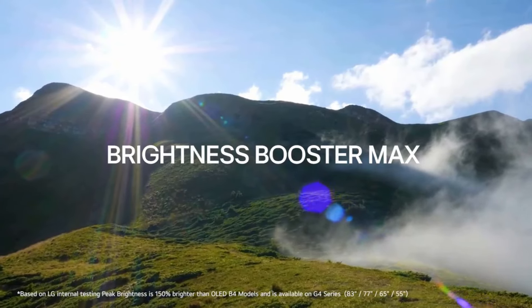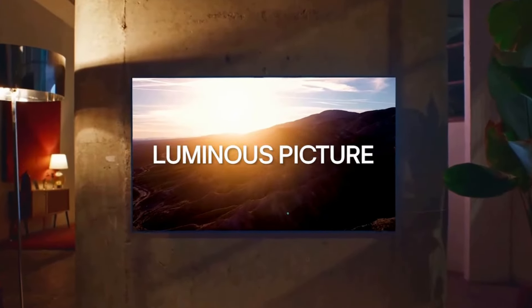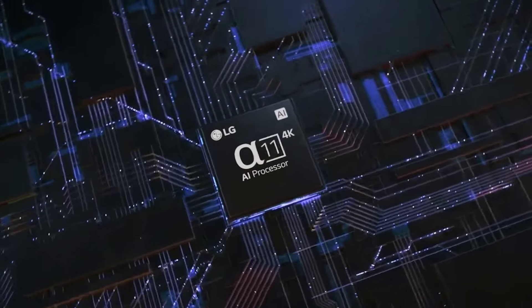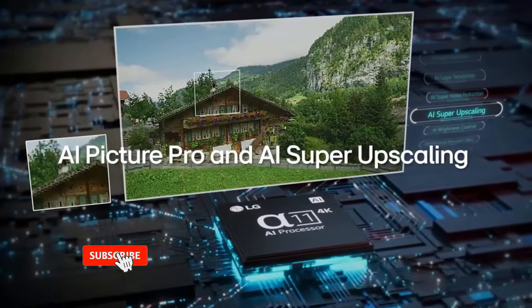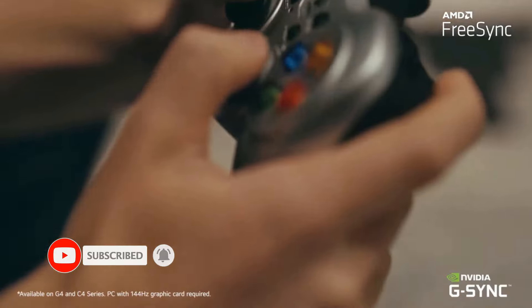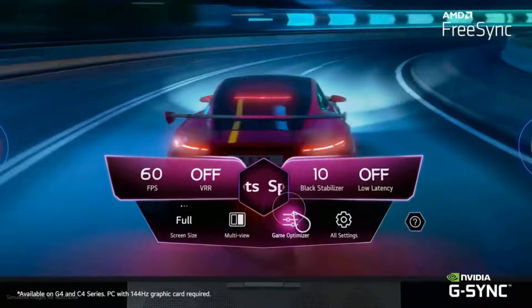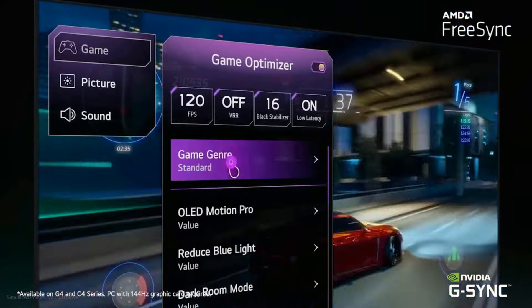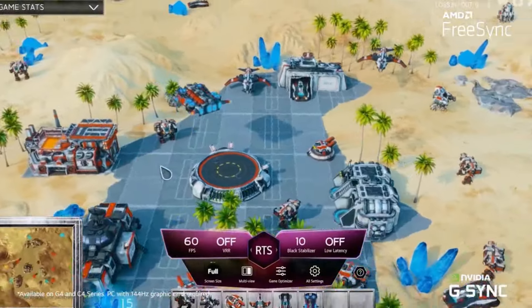While the TV is solid in SDR, HDR is where the LG G4 shines, and when that's paired with the impressive new Alpha 11 AI processor 4K, it's a truly cinematic viewing experience. Most HDR formats are supported, and our reviewer was wowed by just how great HDR games like Destiny 2 and Apex Legends looked. It'll be hard to return to SDR after witnessing such a breathtaking picture alongside the outstanding pixel response times for minimal motion blur.